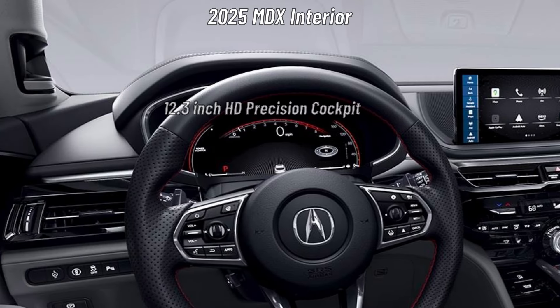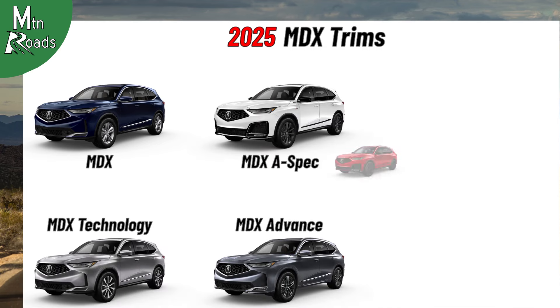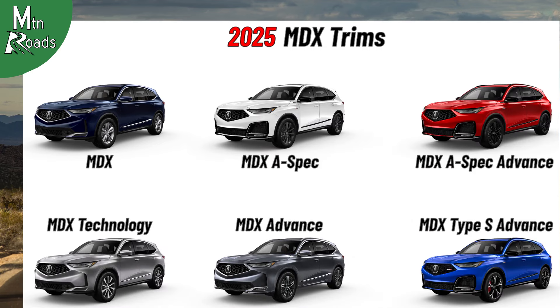A 12.3-inch HD Precision Cockpit Digital Instrument Cluster is also found in each 2025 MDX. From here, we'll look at the standard features for each MDX trim. If you have questions about any of the MDX trims on this guide, please leave them in the comments. I'll do my best to answer your questions and I'll also leave a link to more detailed MDX information in the description.